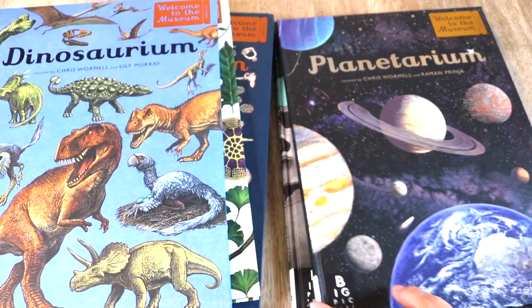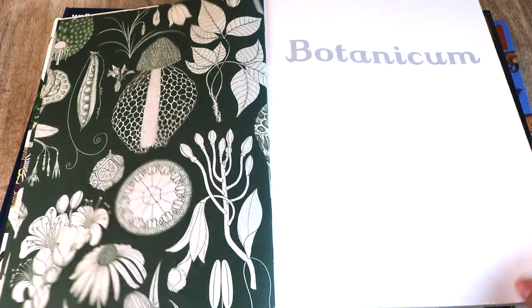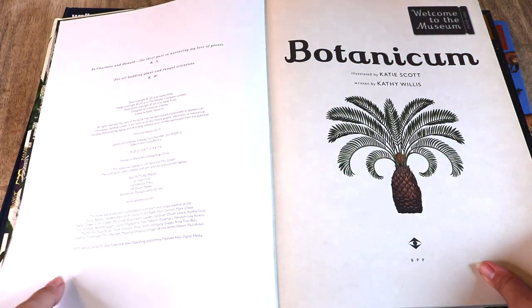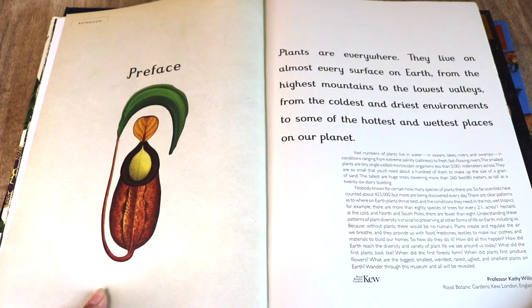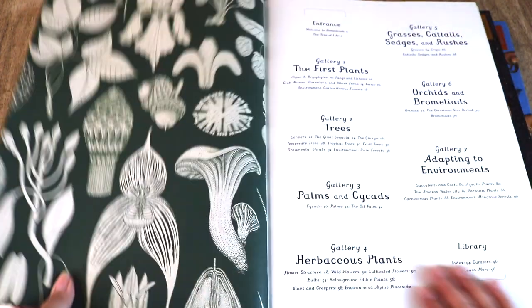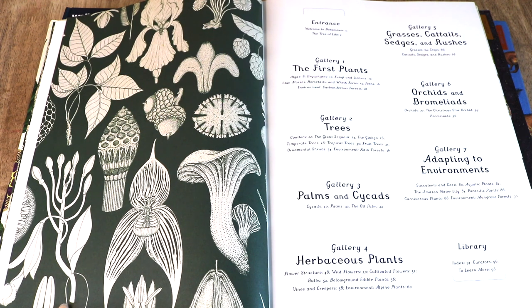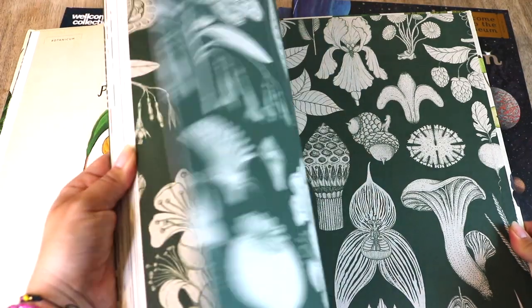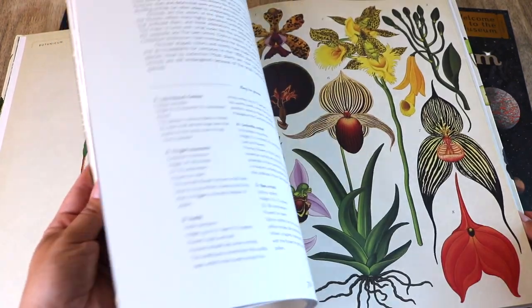I'm going to give you a flip-through of each one. Let's begin with Botanicum. It reads: Welcome to Botanicum — this is no ordinary museum. Imagine if you could wander through every field, wood, tropical rainforest, and flower glade in the world. Some of the chapters include the first plants, trees, palms, herbaceous plants, grasses, orchids, and adapting to environments.